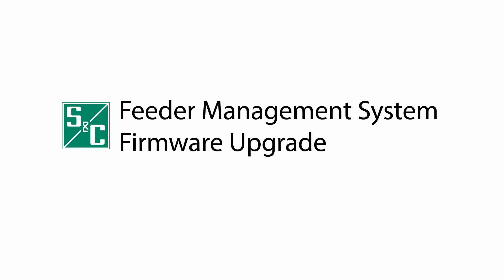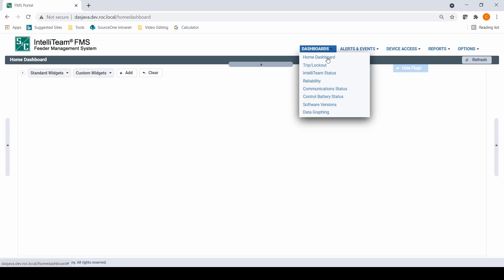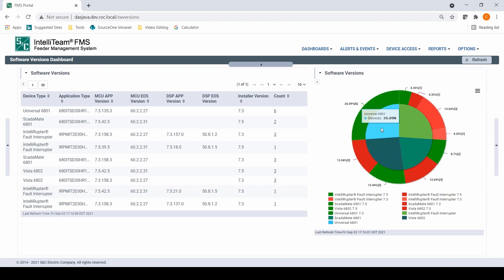SNC's FMS firmware upgrade feature can reduce these errors and make upgrading your devices much easier. Let's take a closer look. It's easy to see and track what firmware we have on each device, which can be done through this easy to understand dashboard.